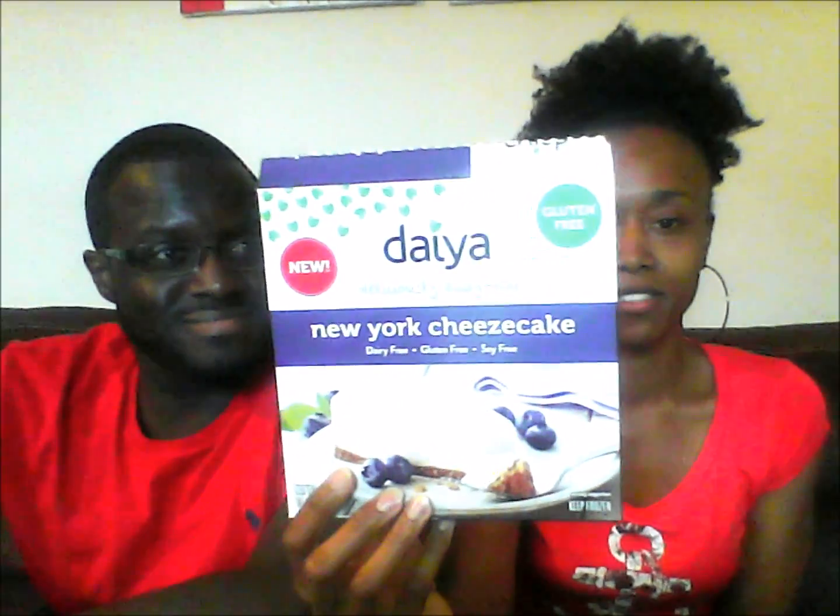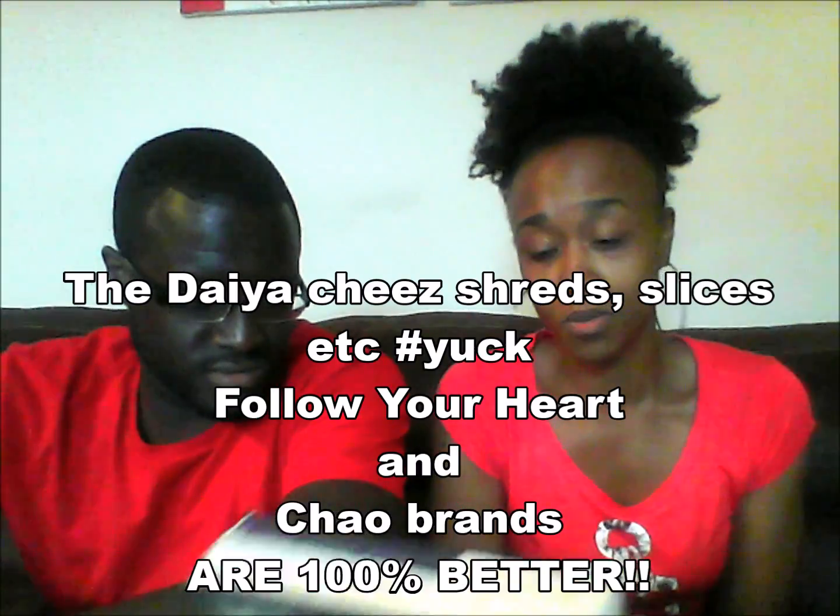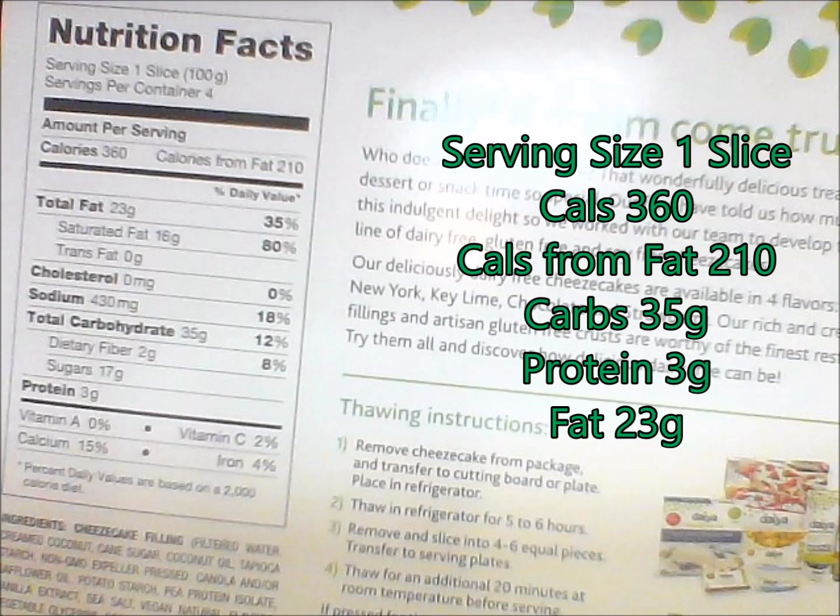Hey, welcome back to the channel. Today we're going to do a really quick video taste testing the Daiya cheesecake. I personally don't really like Daiya cheesecake — Preston didn't care either way — but people have said it tastes good, so we shall see. We've already cut it. It is four servings per box, 360 calories, 210 of which are fat. So still junk food, it's just vegan.